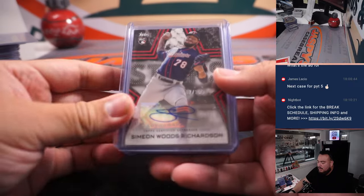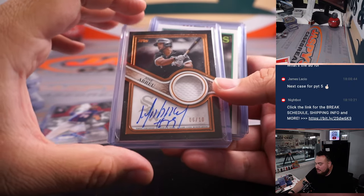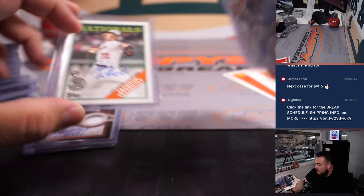Here were the autographs. Simon Woods Richardson for the Twins — we got a patch autograph. Jose Bray for the White Sox, Jackson, and Ted Torellt for the Nationals.